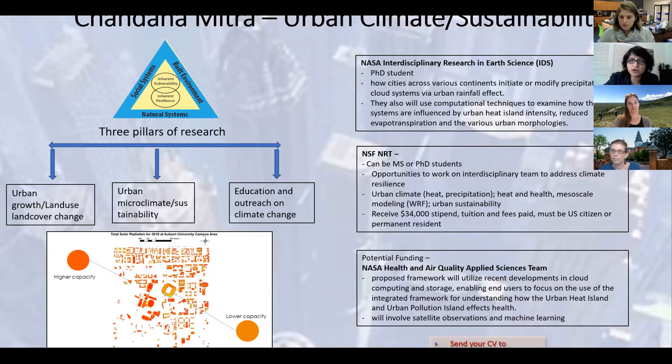If anyone is interested to work on urban climate, heat and health, urban floods, or mesoscale climate modeling, please contact me. You have to be a US citizen to apply for this position. The last one I want to speak about is a potential master's student position for a NASA project which I have applied for — I'm waiting to hear back on the funding. This one is on understanding how urban heat and urban pollution islands affect human health, involving geospatial techniques and machine learning. That is all I have for today — any questions, please email me. Thank you very much for listening.